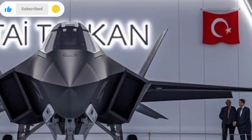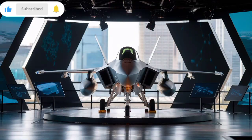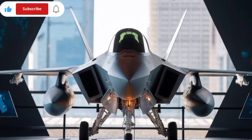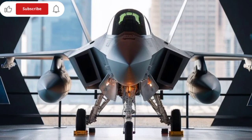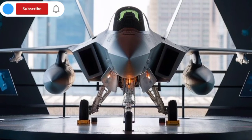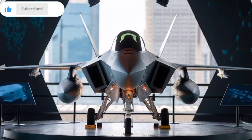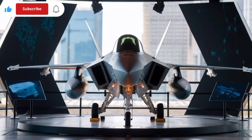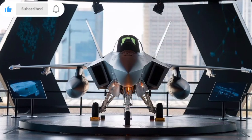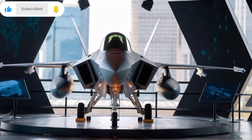The design of KAAN reflects a stealth-first philosophy, with angular lines, a pointed nose, twin engine configuration, and twin vertical stabilizers. It shares aesthetic similarities with the F-22 Raptor. It is approximately 21 meters long with a wingspan of 14 meters and an estimated maximum takeoff weight of 27,000 kilograms. Its frameless bubble canopy provides excellent pilot visibility and reduces radar cross section (RCS). The airframe is built using radar absorbent materials and composite structures to maintain stealth performance.